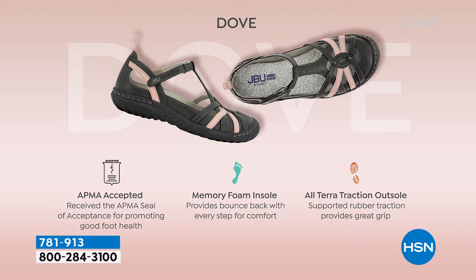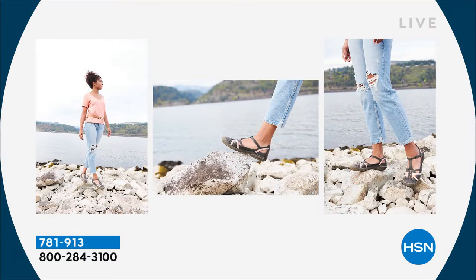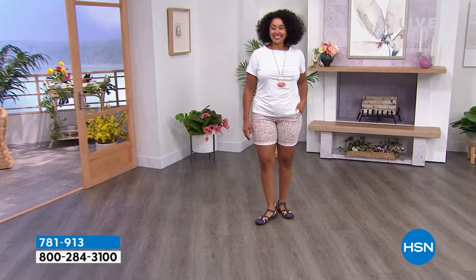That's why it's got all these great color combinations. It is APMA accepted — American Podiatric Medical Association — meaning foot doctors say this shoe is good for your feet. Memory foam insole so they feel so good when you step inside. And the all-terrain traction outsole is what makes you feel so stable when you're walking. You can have a shoe, a sneaker, and a sandal all at the same time — the Dove can do it for you.